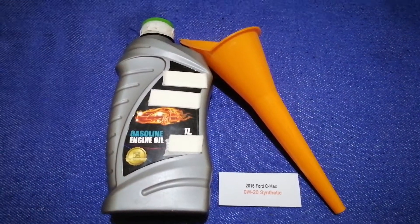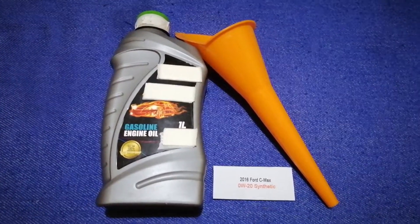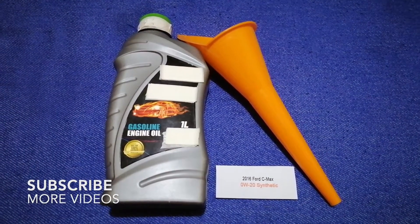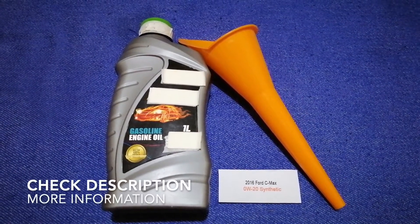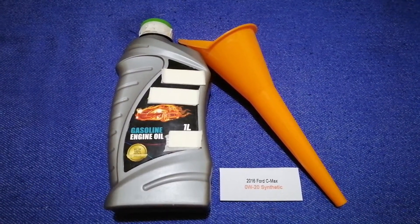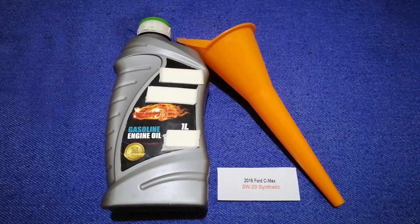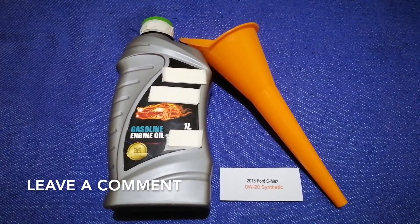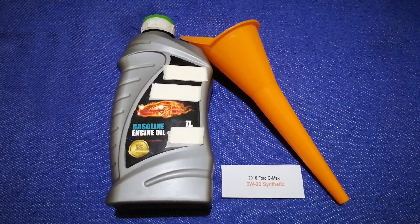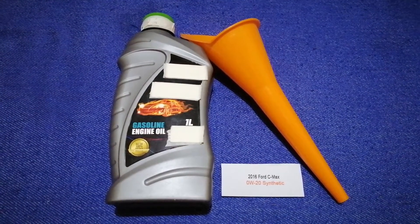Hey guys, welcome back. Today we are going to talk about the oil type for the 2016 Ford C-Max. If you are looking for what oil to buy, I have already looked it up — just check the video description and I will try to leave the info there as well.